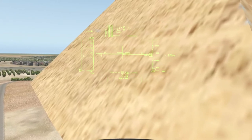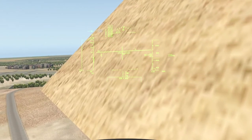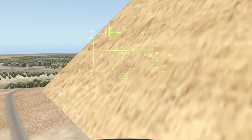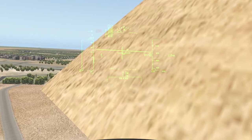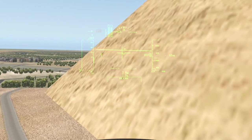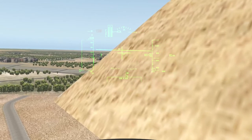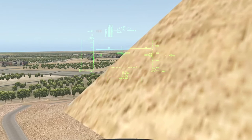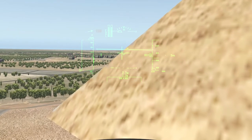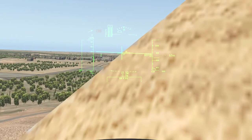Initially at 146.5 meters, the Great Pyramid was the tallest man-made structure in the world for more than 3,800 years until Lincoln Cathedral was finished in 1311 AD. Originally, the Great Pyramid was covered by limestone casing stones that formed a smooth outer surface; what is seen today is the underlying core structure. Some of the casing stones that once covered the structure can still be seen around the base.